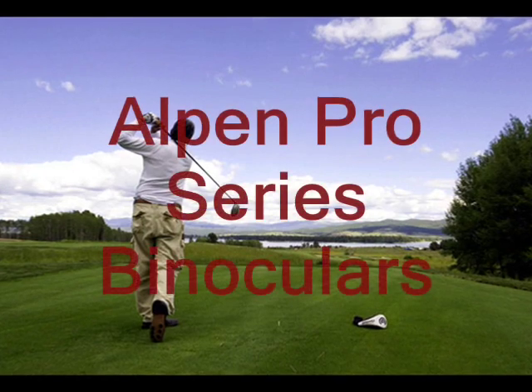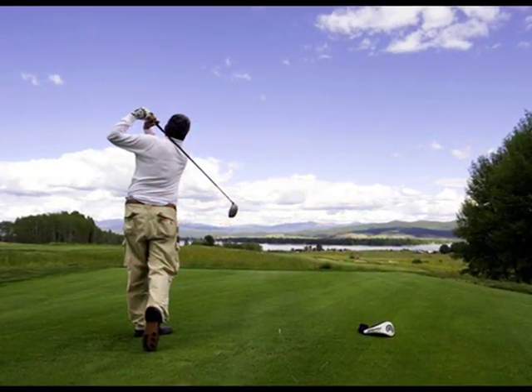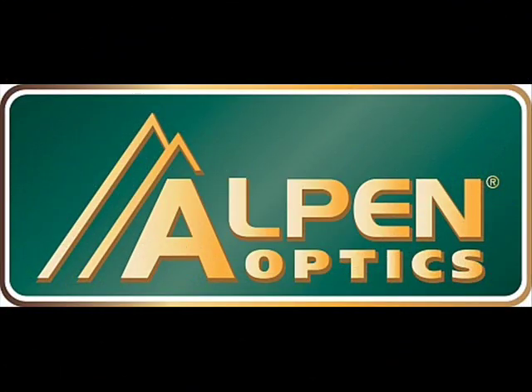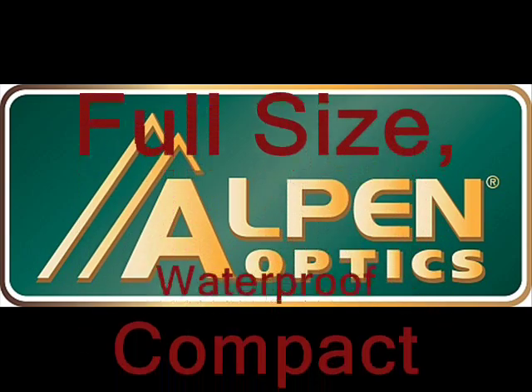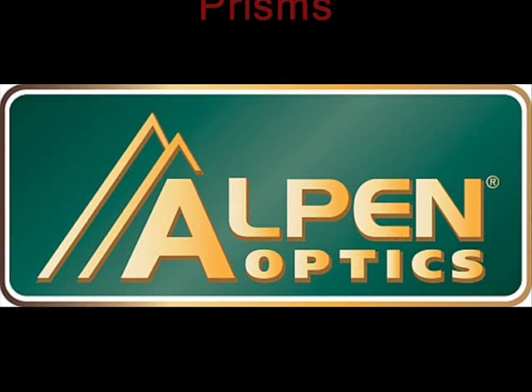Alpen Pro Series binoculars provide top performance and have superior features demanded by today's dedicated sports optics users. Pro binoculars have exceptional value. They are offered in a wide selection of models to meet any sports optics need, including full-size, waterproof, and compact models, in both poro and roof prisms.